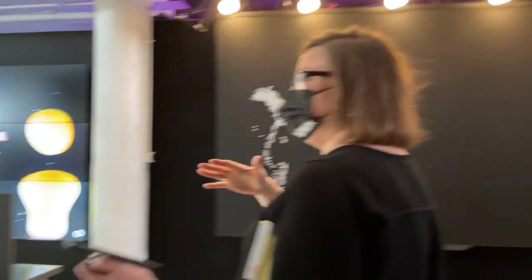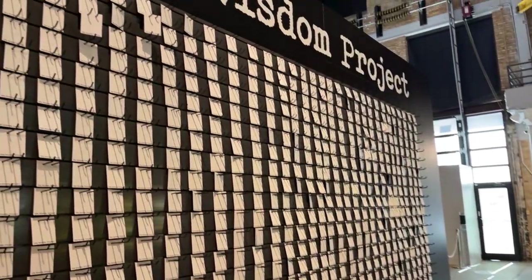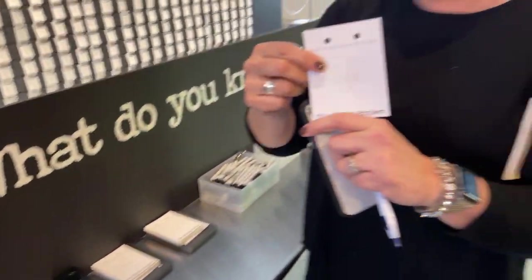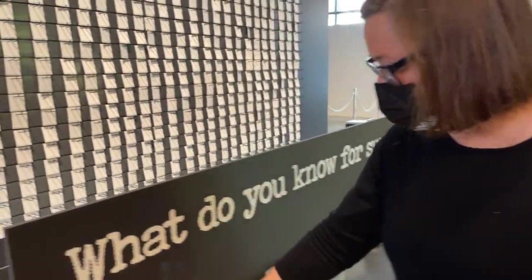Last but not least, new to the Wonder Museum — people may remember our sticker wall. This is a little bit of a deeper dive on that. This is the Wisdom Project, and what we're going to ask on these tags is: what do you know for sure? We're going to see what people say, and then we have plans to do something with all the tags. This was the post-it note thing before.